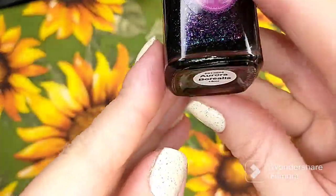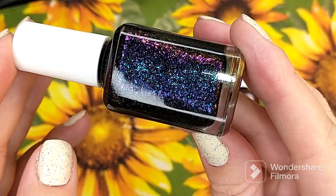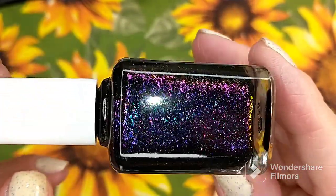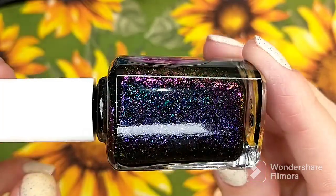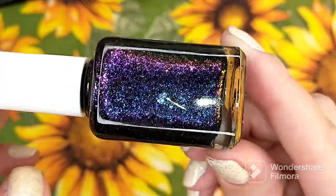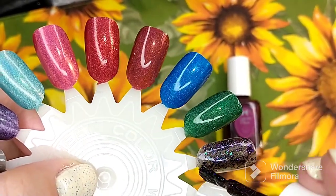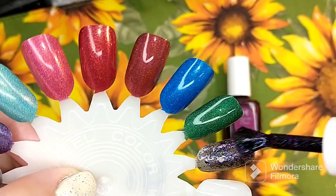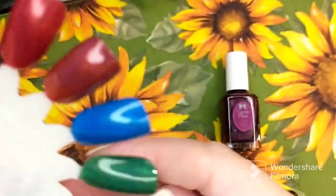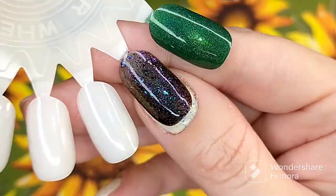I have another chunky polish here. This one is called Aurora Borealis, and it is described as a black jelly base filled with multi-chrome and iridescent flakies and hollow micro flakies. This has so many different colors — I can see teal, gold, yellow, orange, purple, blue, and pink in here. It does apply like a glitter packed polish, and it will dry rather textured. But I love all the colors. That is one coat of Aurora Borealis.